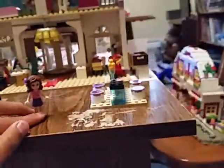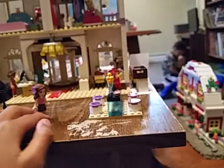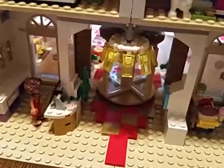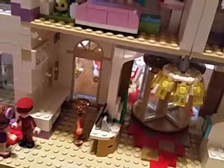Hey guys, today we are going to have a tour. Well, you already had a tour of the grand hotel, but maybe just a little quick tour. We got the seats, we got the piano, we got Susan. Hey, Susan. Oh, hi, Olivia. We got Nate. Hey, Nate.